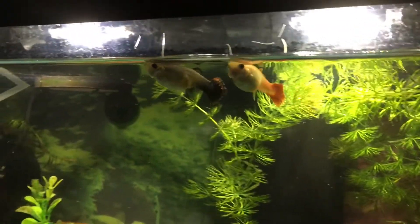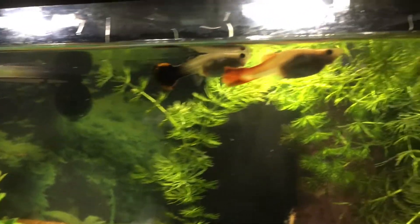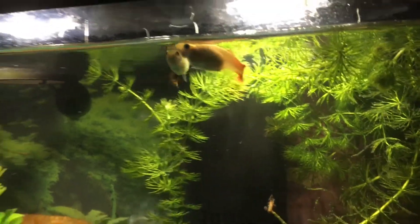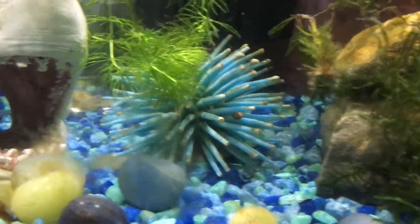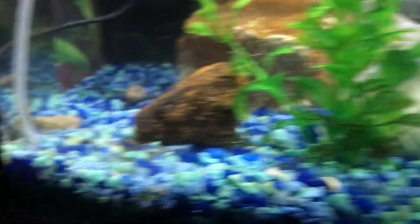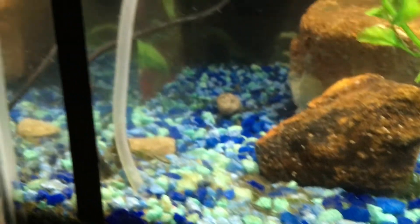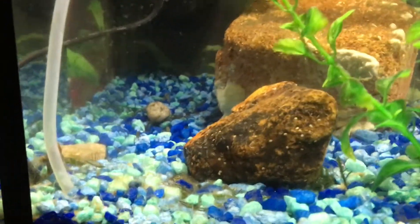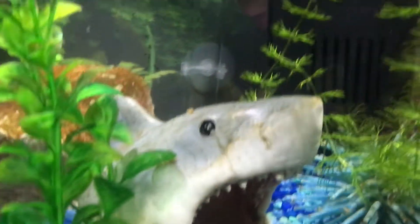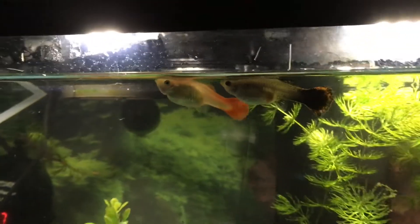Most of the time I've seen my fish just peck around in the gravel looking for leftover food to eat. They like to peck at this anemone decoration that I have, and they like to peck over here. This is kind of like the bone yard for good food finds, and right now they're just staying at the surface.